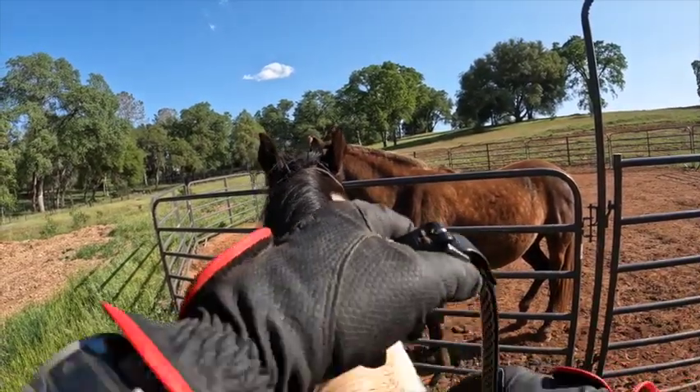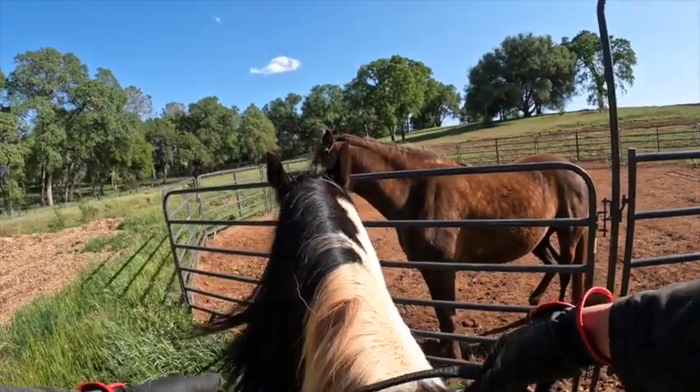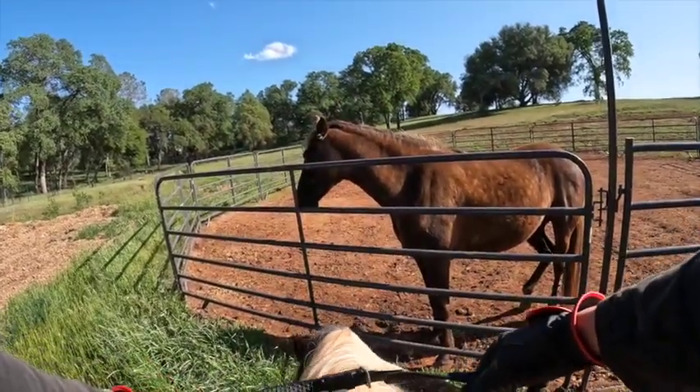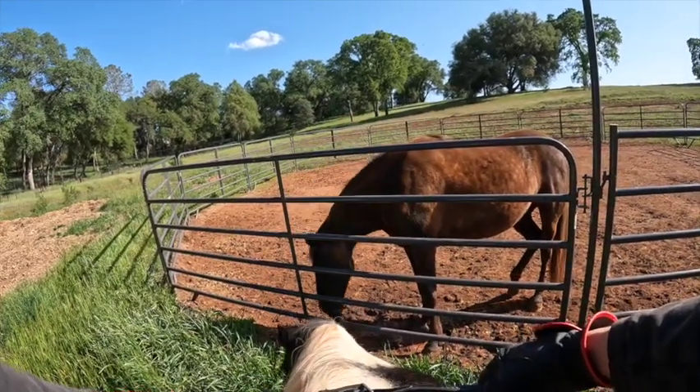I've got my reins long but I'm ready to grab them if I need to. It's good practice to practice moving your reins around so you get better at shortening them up quickly.